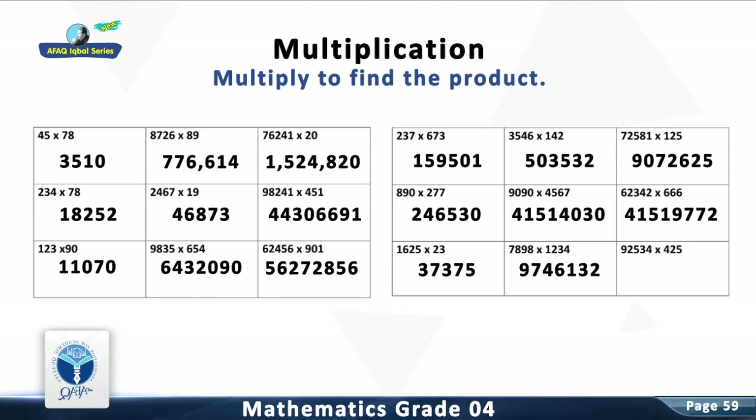Question 18: Multiply 92,534 with 425. You are right! The answer is 39,326,950. You have done a good job.